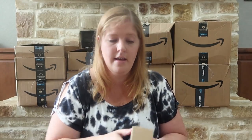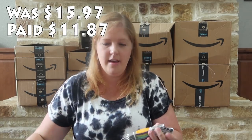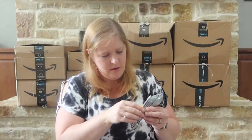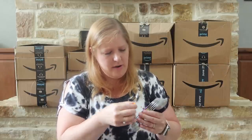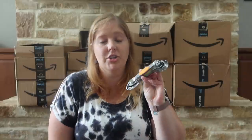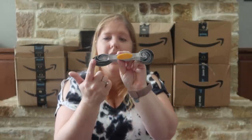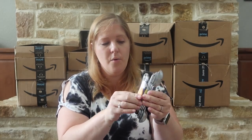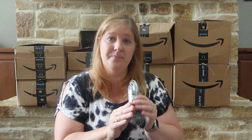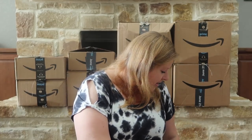Also in that box are measuring spoons — these are both liquid and dry, which I thought was really cool. I know there's a little bit of a difference in measuring liquid versus dry. They're magnetic, so they store by sticking together instead of being all scattered, which I really loved. They come with one eighth, one fourth, one half teaspoon, one teaspoon, half a tablespoon, and one tablespoon.